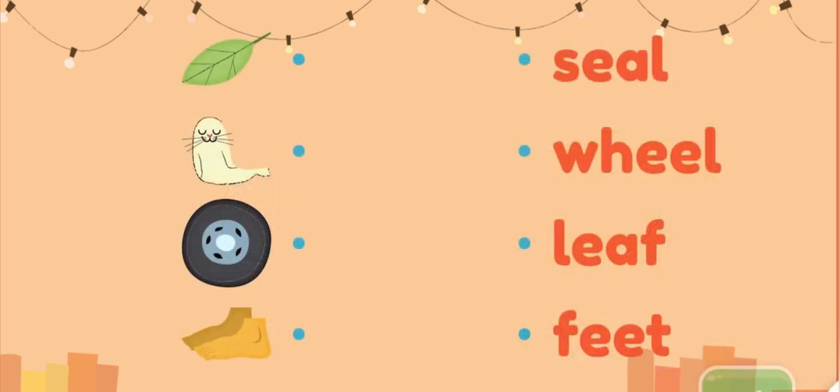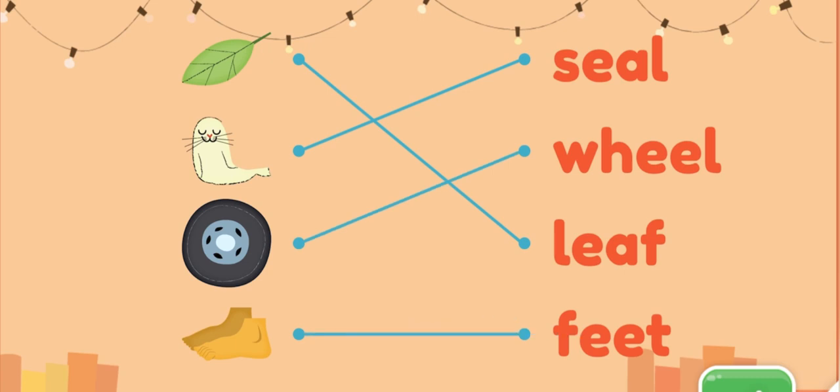These words have the E sound in the middle. Match the pictures and the words. Leaf. Wheel. Feet. Good work!